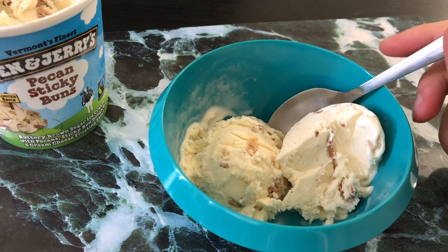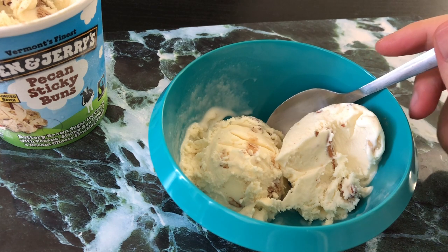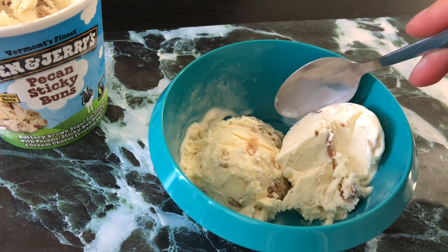Pros: it's got a decent ice cream flavor, it's got pecans which are awesome, and it's got those little sticky buns which are pretty good. I feel they're not quite as good as the buns in the cinnamon bun flavor, but it may just feel that way in context.